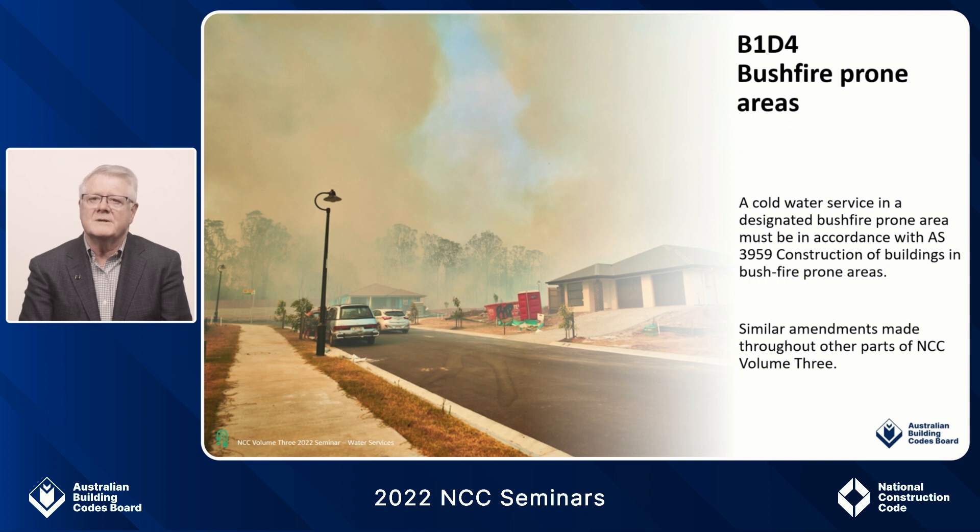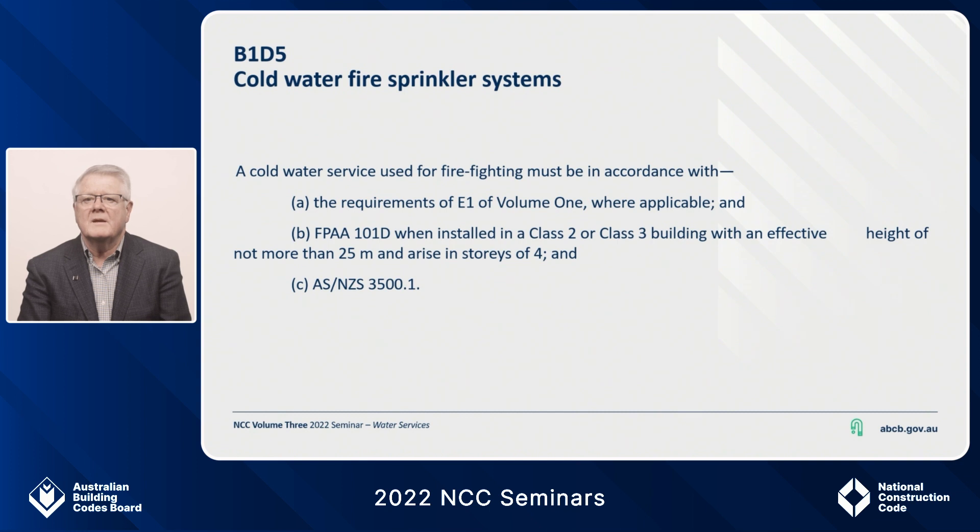In respect to plumbing in a cold water service, this standard encompasses areas for consideration including materials and installation criteria. This is another new DTS provision for 2022. B1D5 sees the relocation of the reference to FPAA 101D from the firefighting water services Part B4 to the cold water services. This better aligns with the requirements of the system due to the fact that it is connected to the drinking water supply. We are seeing an increase in this method of installing sprinklers in Class 2 and 3 buildings, and this fire sprinkler system uses a separate drinking water line to feed the sprinkler heads and the toilets. This aspect meant it was more suited to be covered in the cold water service part of the PCA and not the firefighting services section, which are not regulated by plumbing regulators in each state or territory.